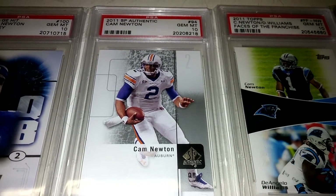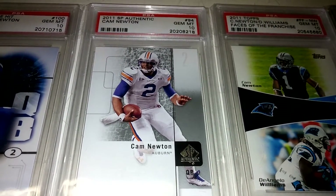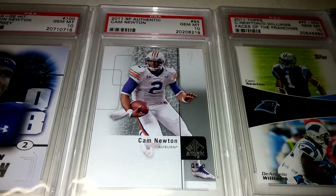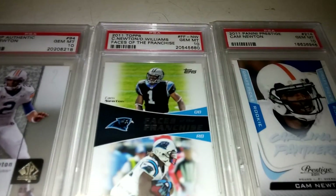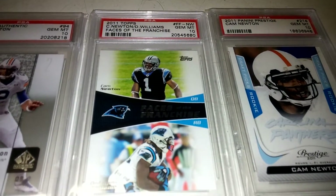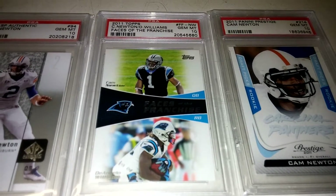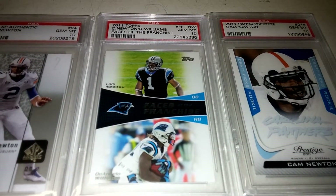Picked up the 2011 SP in a 10 as well. Gorgeous card here — features him in his Auburn uniform. Really like that one a lot. Also picked up the 2011 Topps Faces of the Franchise, which features D'Angelo Williams on it as well. I picked that one up in a 10.